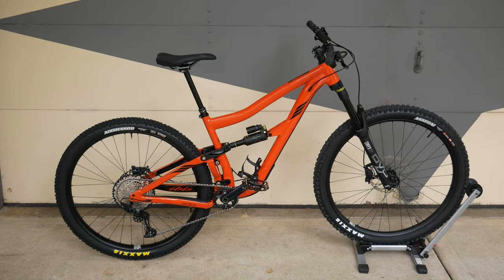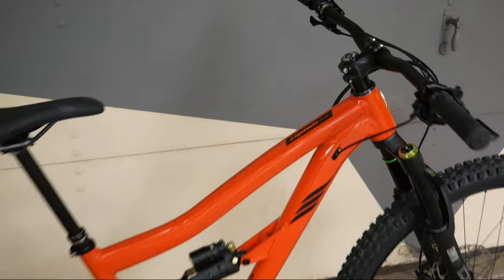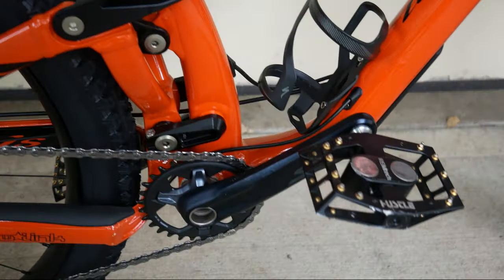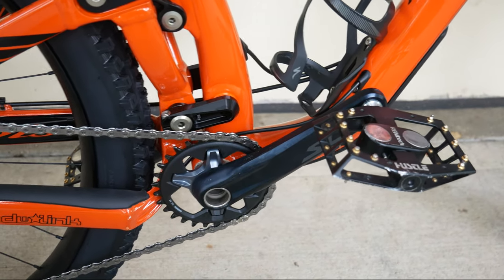What's good everybody? It's your boy Alex Viri and today is new bike day. This is the 2022 IBIS Ritmo AF in the red Savina colorway, and what you're seeing here is that I went with the SLX drivetrain, which is the highest drivetrain option you can have on this bike.